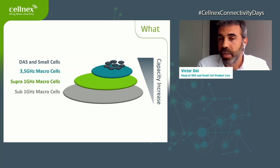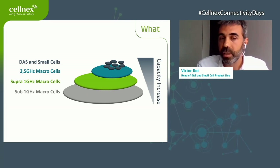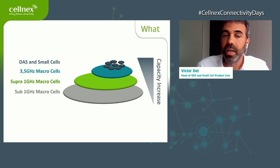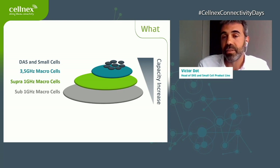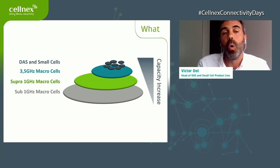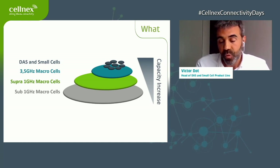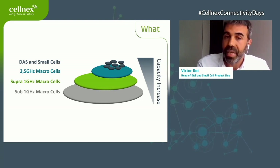The only way to do that is by using small cells or deploying DAS systems. Networks are built traditionally from macro cells, and as we increase frequency — with most networks now deploying the new 3.5 GHz frequency — the coverage area is reducing. As frequency gets higher, the penetration of that signal into buildings is also lower. So we need to deploy small cells or DAS systems inside buildings to provide coverage and, in some cases, capacity.